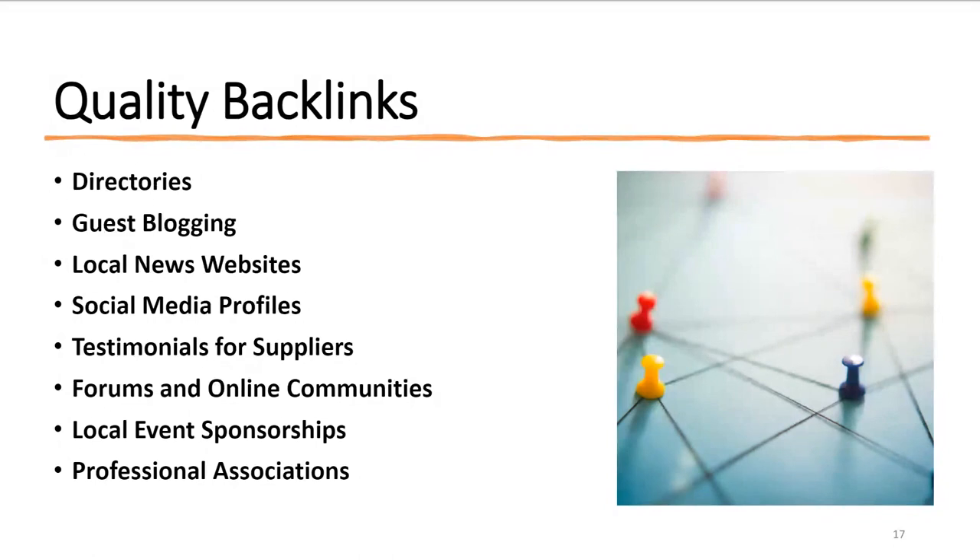If you use specific products or services, offer to provide a testimonial for suppliers' websites with a link back to your site. Other backlink opportunities include forums and online communities, local event sponsorships, and professional associations — the key is always having a link back to your website.